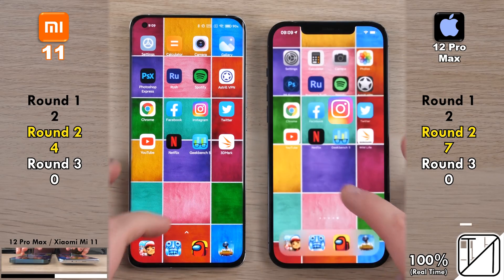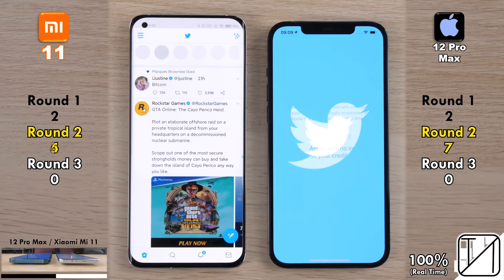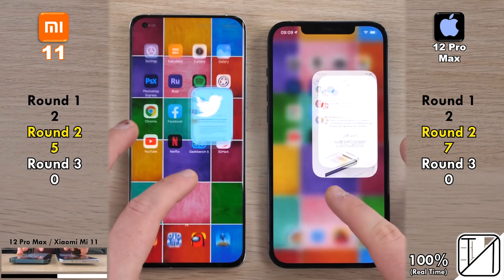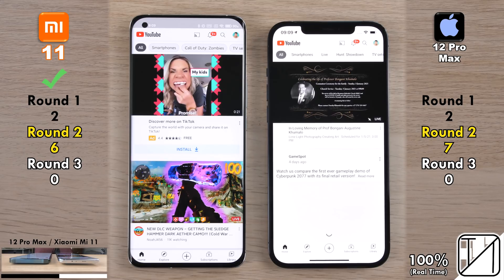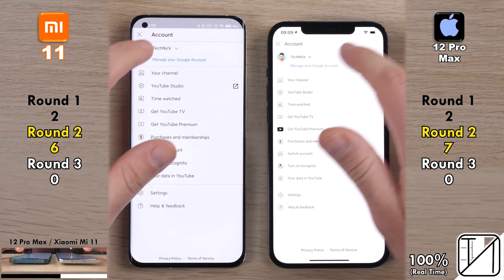Seven points on the iPhone 12 Pro Max after opening Instagram quicker. Going into Twitter, the Xiaomi Mi 11 opened it quicker — five points for the Xiaomi as opposed to seven on the iPhone. Going into YouTube, the Mi 11 is now just one point behind the iPhone 12 Pro Max with six points, having opened YouTube faster.